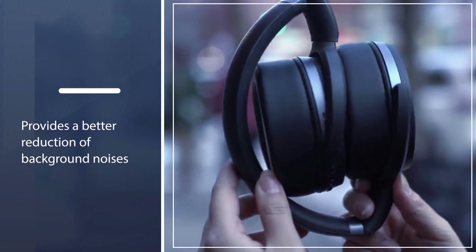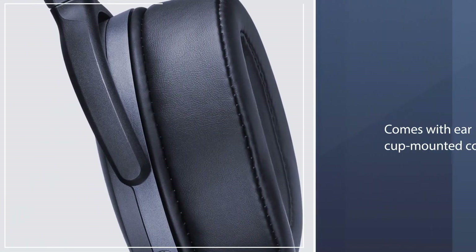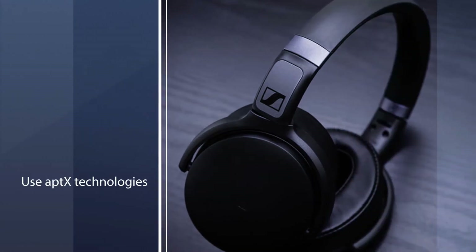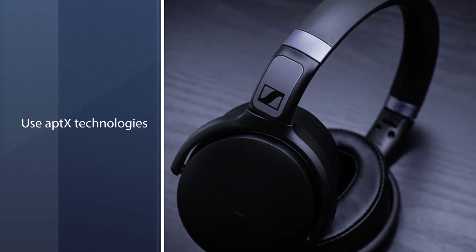The ear cup-mounted controls allow you to easily change tracks and accept incoming calls. These headphones use AptX technology for surprisingly good wireless audio quality, and the HD 4.40 are also compatible with the majority of smartphones and tablets.